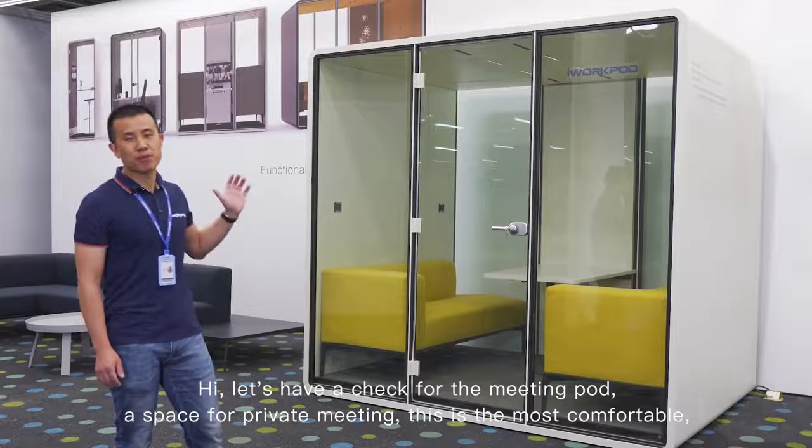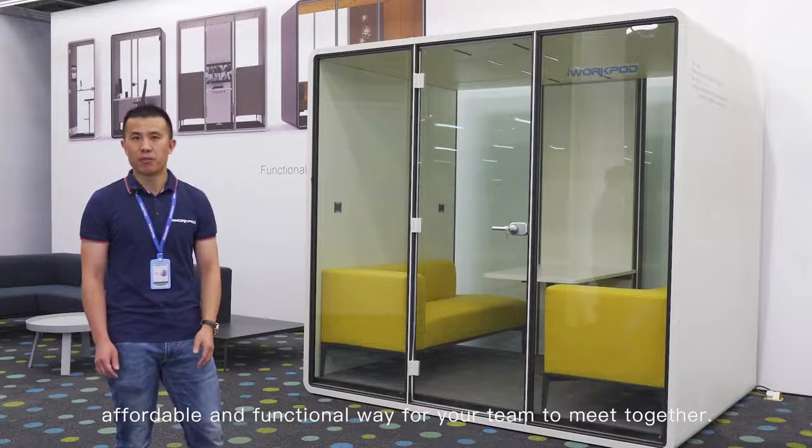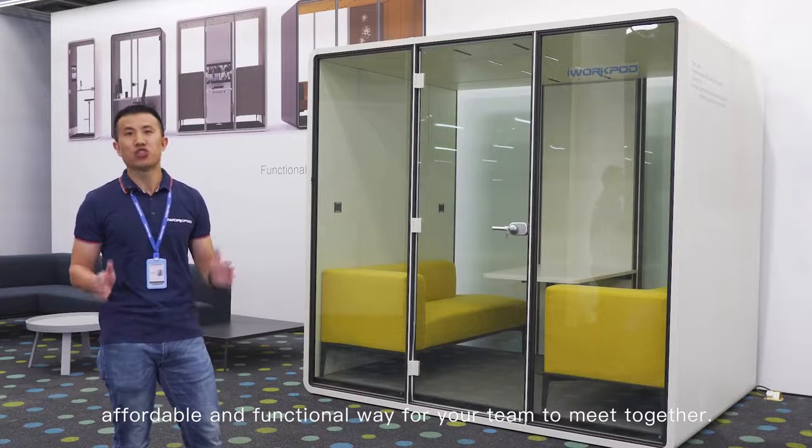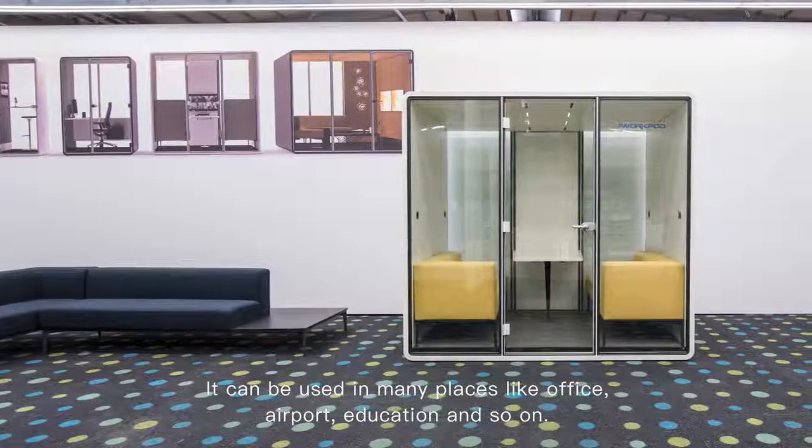Hi, let's have a check for the meeting pod or space for private meeting. This is the most comfortable, affordable and functional way for your team to meet together. It can be used in many places like office, airport, education and so on.